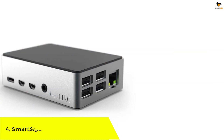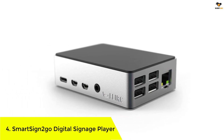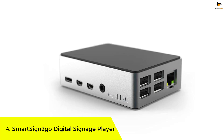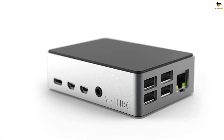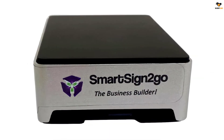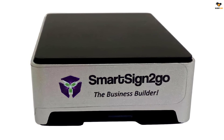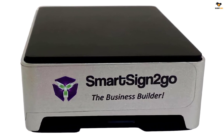Number 4. SmartSign2Go Digital Signage Player. Since many business owners prefer putting up large digital signage displays, we are offering this signage player from SmartSign2Go, which is perfect for such applications. Our next choice for the best digital signage player is the SmartSign2Go Lite Digital Signage.